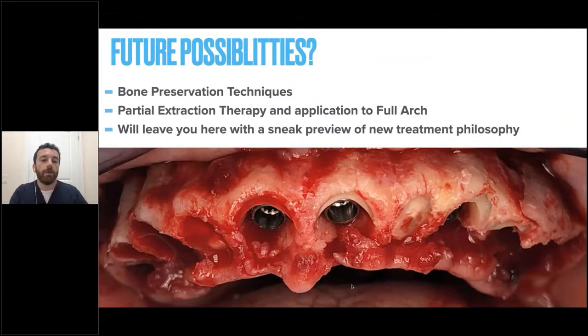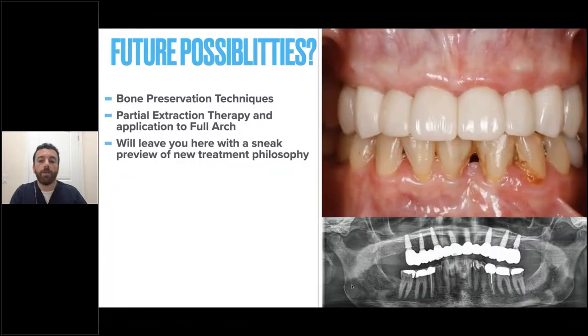What are future possibilities? These are other techniques I've started to implement for full arch — what I call partial extraction therapy. This is a technique in which we leave some elements of the teeth or roots in place in order to preserve the tissue architecture. In this case recently completed with the Neodent system, we were able to perform no bone reduction at all, and leave the patient with something lifelike in crown and bridge form on full arch. These results are possible in select cases using this method.